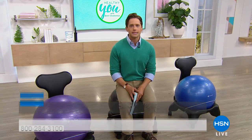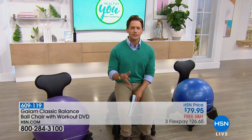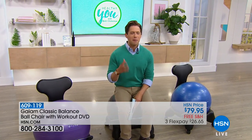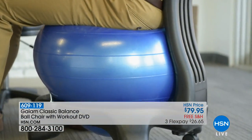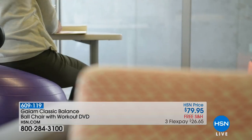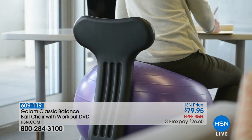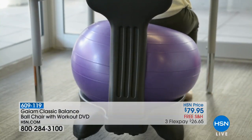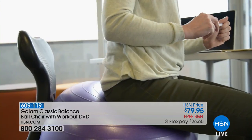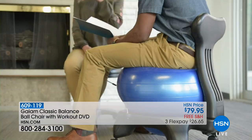In our work-around-the-clock age, we are all sitting more than we probably should. Physical therapists, back specialists, and those who truly know the ergonomics of the body decided that the way to combat the effects of sitting is to get you sitting on a balance ball. We've all seen it, read about it, heard about it. Well, the folks at GAIAM, one of the absolute most prestigious brands in yoga, back health, and personal wellness, created a balance ball chair.